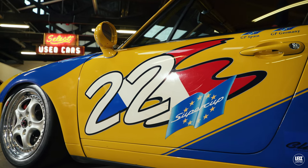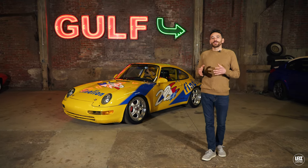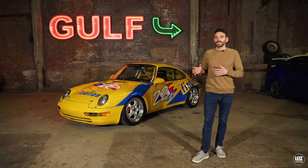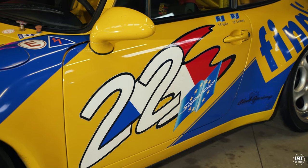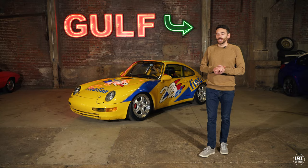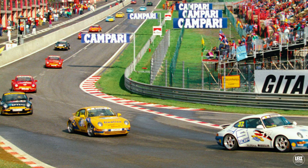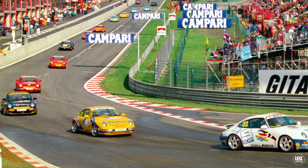Most of the 911 Cups were campaigned in the Super Cup Series, which was a supporting event that followed the Formula One schedule throughout the year. So these cars raced at some of the most premier tracks in the world — tracks like the Hockenheimring, Barcelona, Monaco, all of the really great, historic, and iconic tracks.